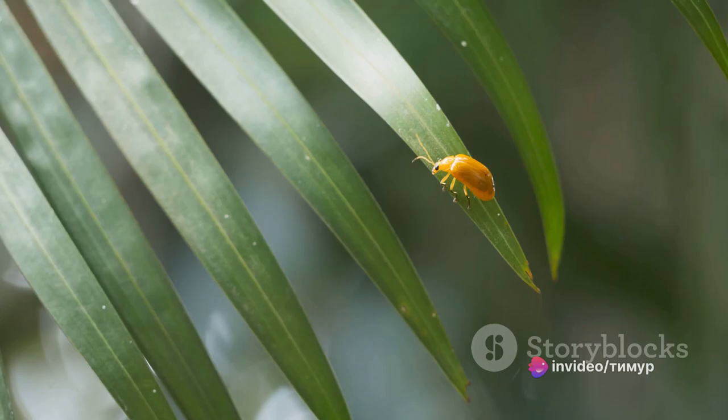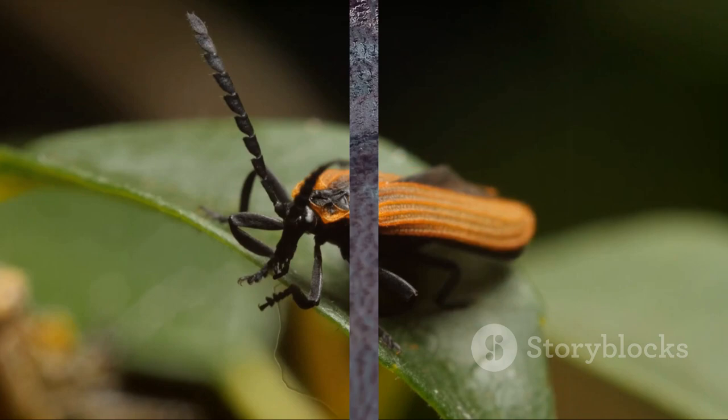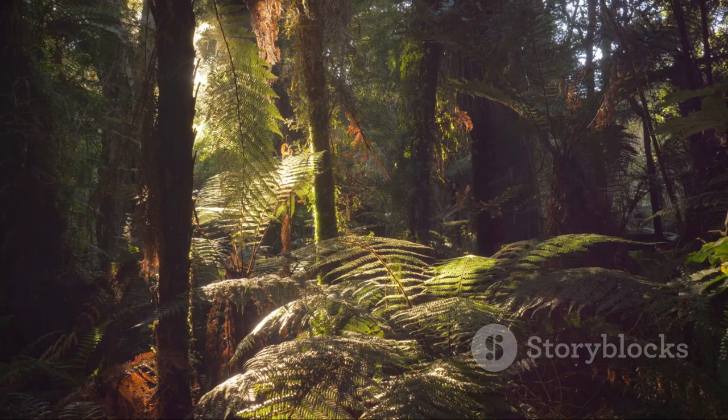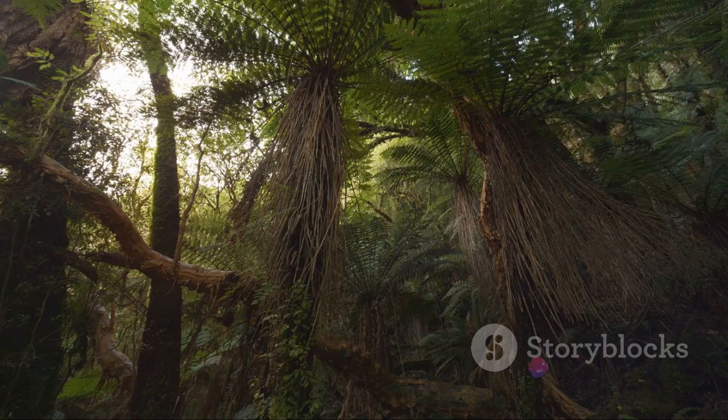The titan beetle is a true marvel of nature, but there are still two larger insects to meet. The runner-up in our countdown is the incredible giant weta. Originating from the far-off land of New Zealand, this colossal insect is a sight to behold. The giant weta, a member of the grasshopper family, is not only massive in size but also in weight — some have been recorded to weigh more than a sparrow, tipping the scales at nearly two and a half ounces.